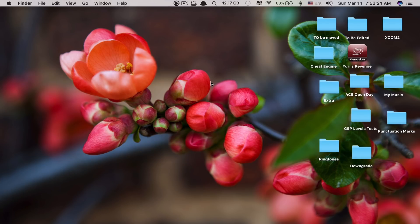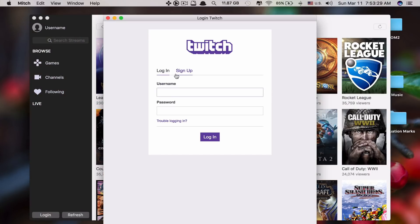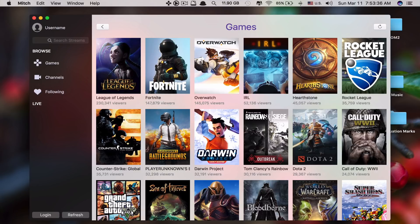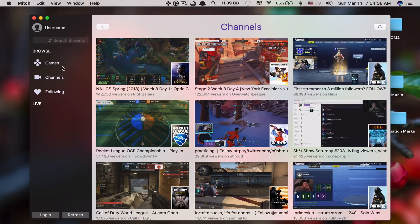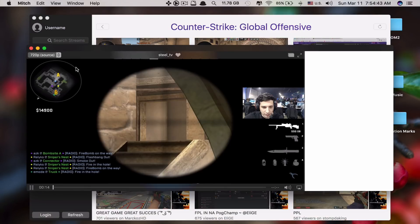App number three is called Twitch. What this app does is it allows you to watch any video games that people play online quickly and easily from your Mac. There are a variety of games you can choose to watch — you can browse top games and channels, search for live content, and have quick access to channels you're following. You also get notifications when your favorite streamers go live. You can see here these are the channels and games — you just click on one and it starts streaming, and it also shows you the video quality.